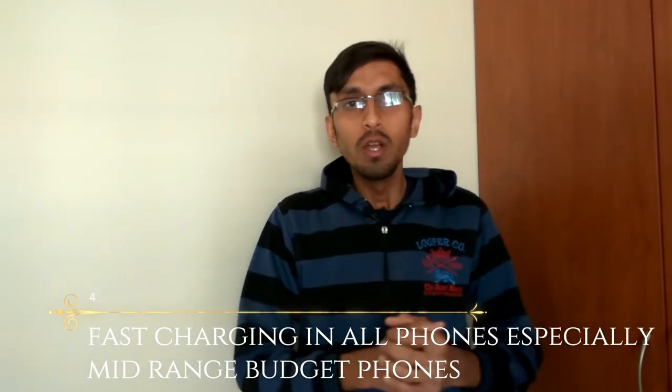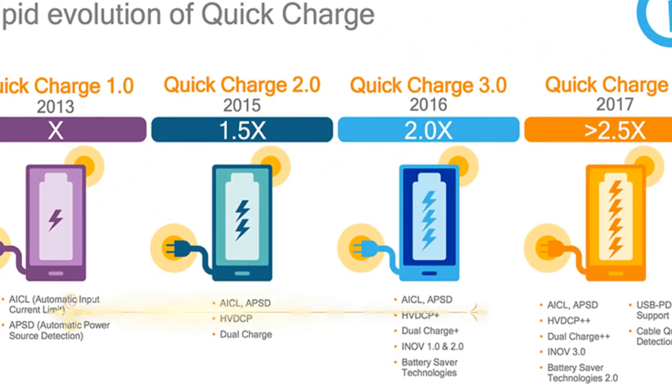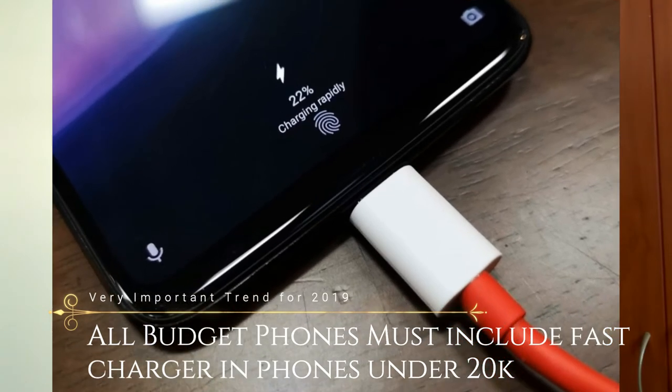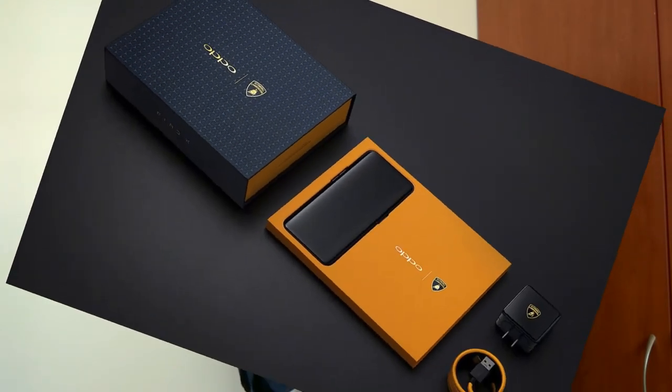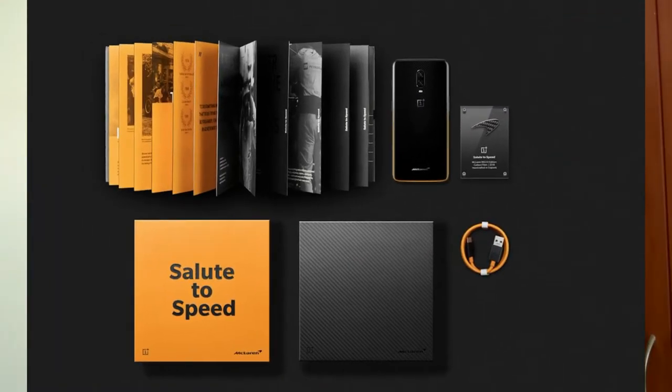The next trend is fast charging. Fast charging was introduced a few years ago and has been used in various Android smartphones, but now budget smartphones are also including fast charging adapters in the box. In 2019, we expect USB Type-C adoption and fast charging in budget phones. We've already seen the Oppo Find X Lamborghini edition's SuperVOOC charge at 50W, Huawei's SuperCharger at 40W, and OnePlus's Warp Charge at 30W.